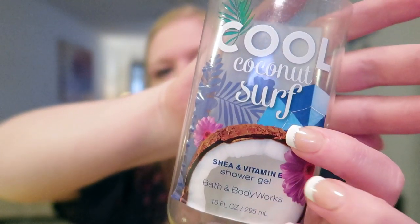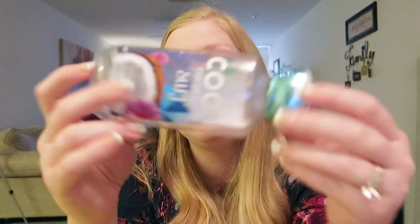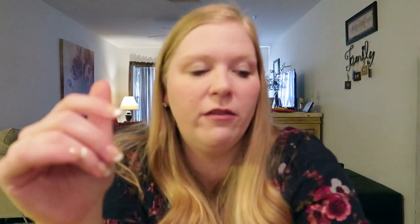I also went through a Bath and Body Works Cool Coconut Surf shower gel. The notes are fresh coconut water, sparkling white pineapple, and frozen citrus granita. It smells like a cool, beachy, coconutty day. I used this as a body wash and loved it. I was so sad when it was over — I love Bath and Body Works products because the scent lasts a long time on your body.